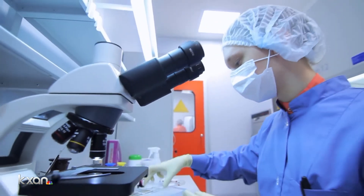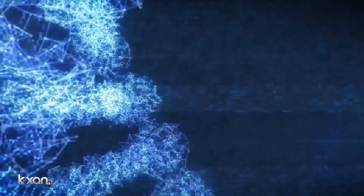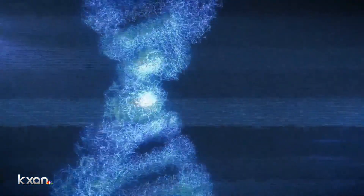Right now, Microsoft, Google, and a bevy of researchers around the world are all working to store all of our data on our genetic code carriers: DNA.